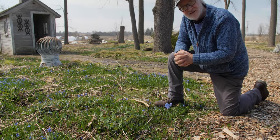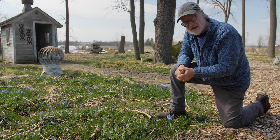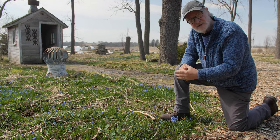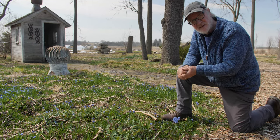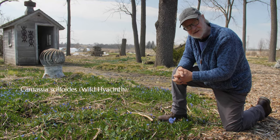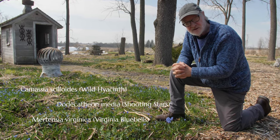My advice is: don't use Scilla siberica if you want a more intimate planting. I would probably suggest you don't need to use Scilla siberica much at all in the shade garden. There are so many beautiful spring ephemerals we can incorporate into our shade gardens that Scilla siberica might be something we just don't consider using at all.